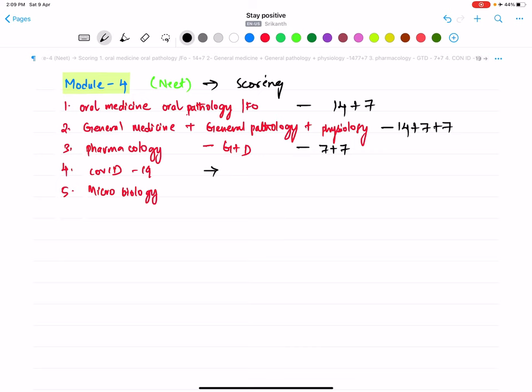COVID-19 is creating a trend-setting hot topic in the world, so assuming they are going to give a decent number of questions — at least three to four or more. This is unpredictable because last year's NEET didn't have COVID-19 related content, but this year you will definitely have questions on COVID-19.